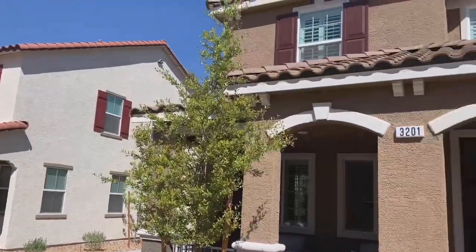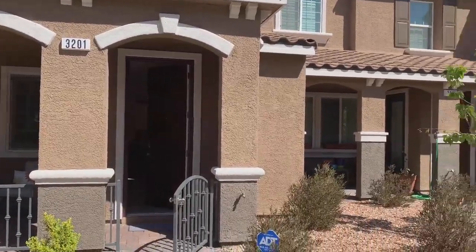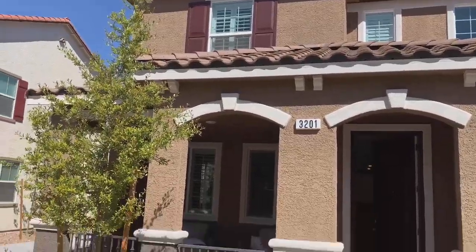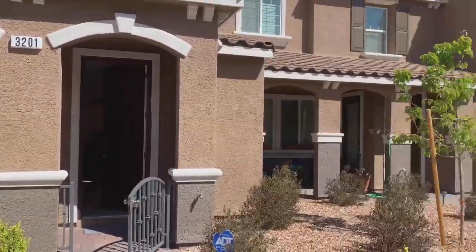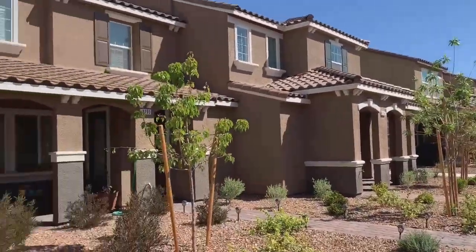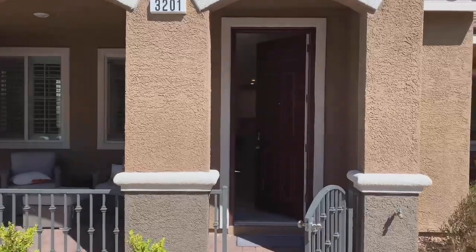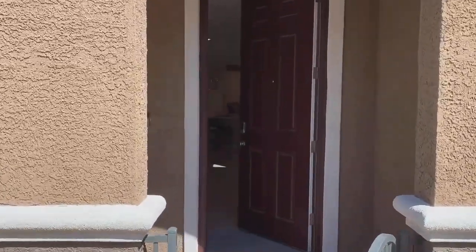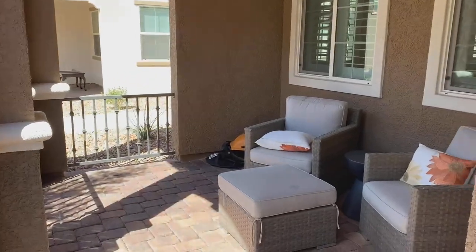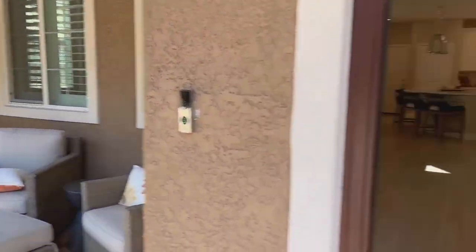We're going to check out this cute little townhome right here. It is absolutely adorable — just like a model, with $50,000 worth of upgrades. It's a townhome, so it does not have a backyard; it just has this courtyard right here. It's a three-bedroom, two bath at 1,726 square feet. It's absolutely beautiful.